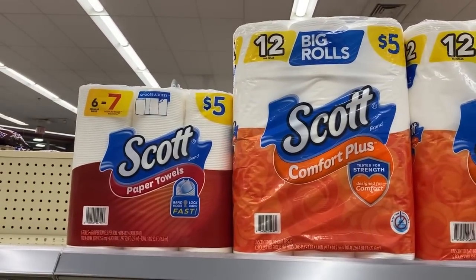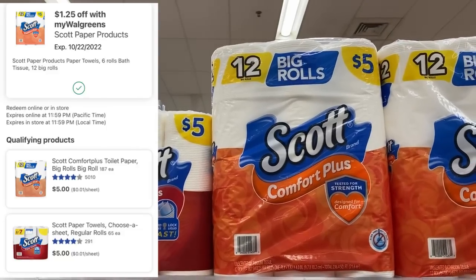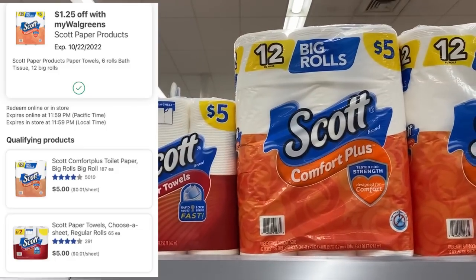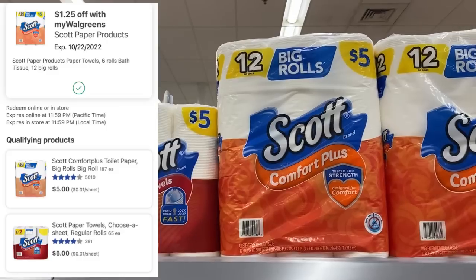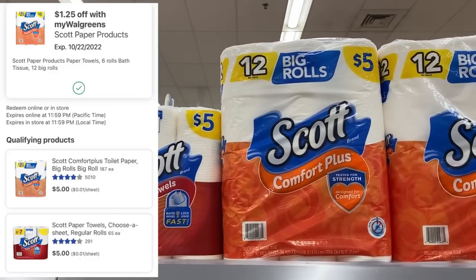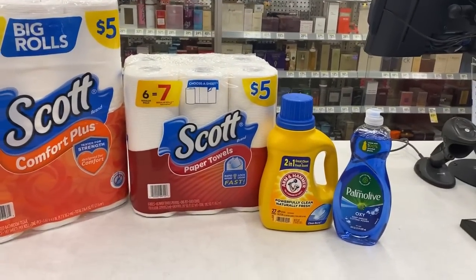Scott Toilet Paper and Paper Towels are regular price $5. We have $1.25 off in the IVC — the IVC booklet went digital, so everything is digital now. Use that digital $1.25 on your app. Not sure if it's a one and done, we're going to find out. That'll bring both of these to $3.75 each. I have a Scott Toilet Paper, Paper Towel, the Arm & Hammer, and a Palmolive.